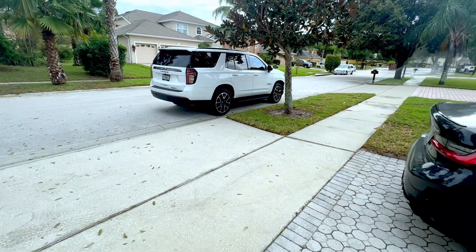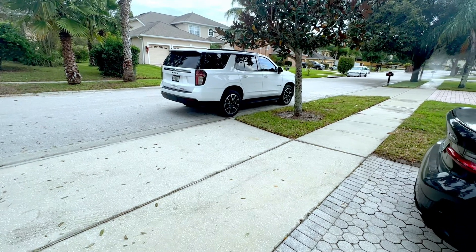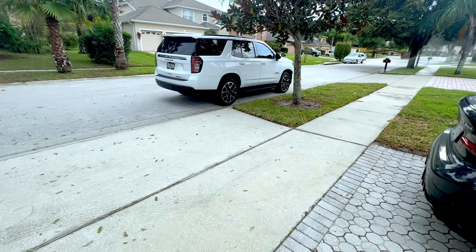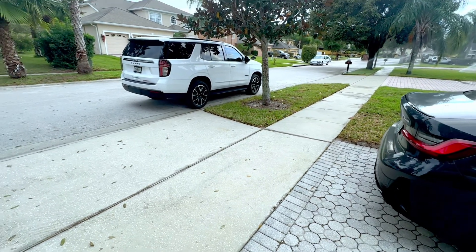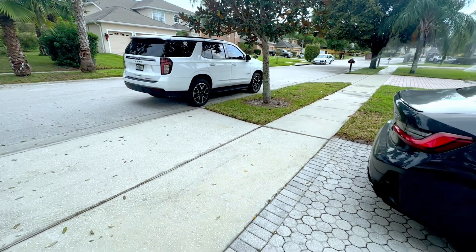Still got the Tahoe over there — that truck is bulletproof, man, don't let anybody tell you otherwise. 2021, 30,000 miles on it, not one issue. I'll do another video on that soon, I have maintenance coming up. That thing went to Canada from Florida — bulletproof.